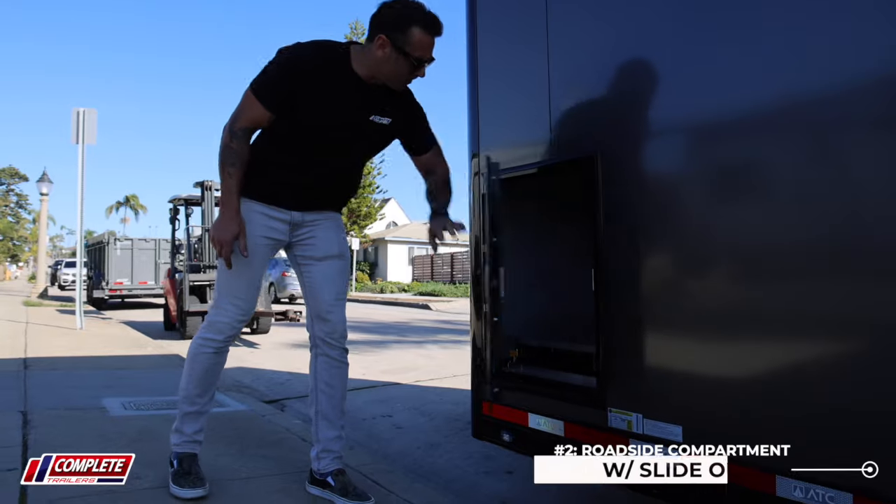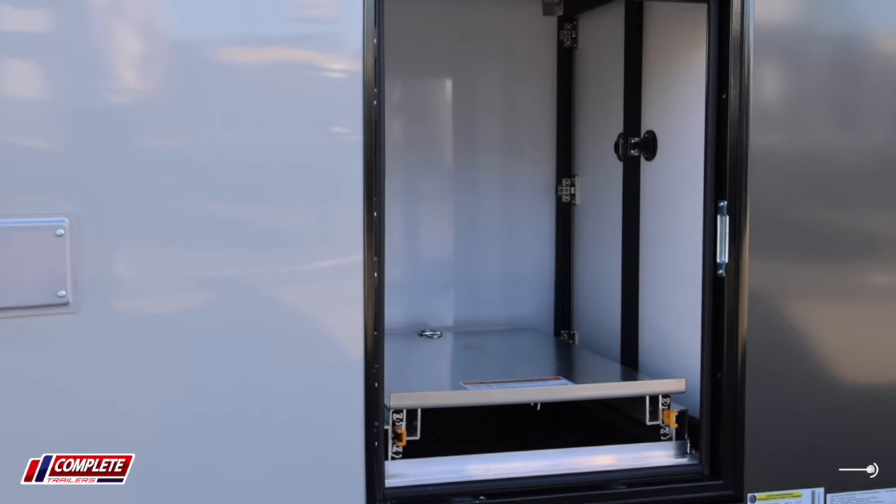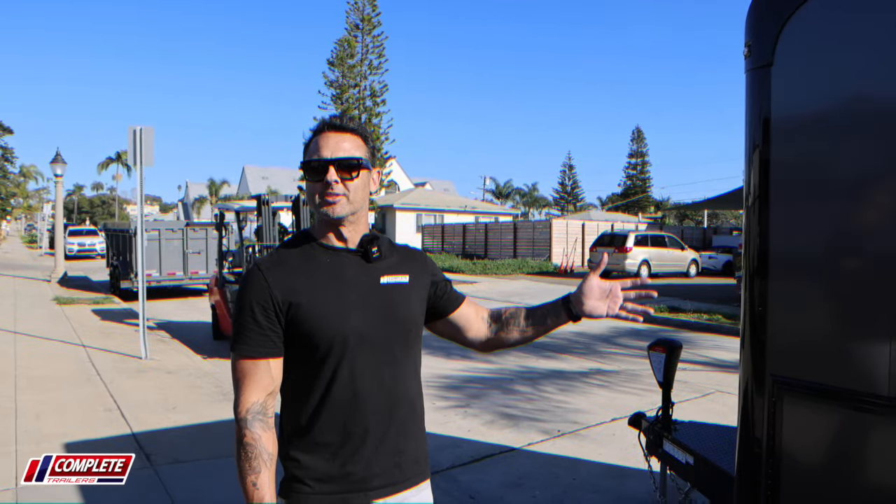Number two is this roadside compartment that's in the front of the trailer. You can open this compartment up — there's a slide-out tray. The key though is that you can actually access this compartment from the inside.